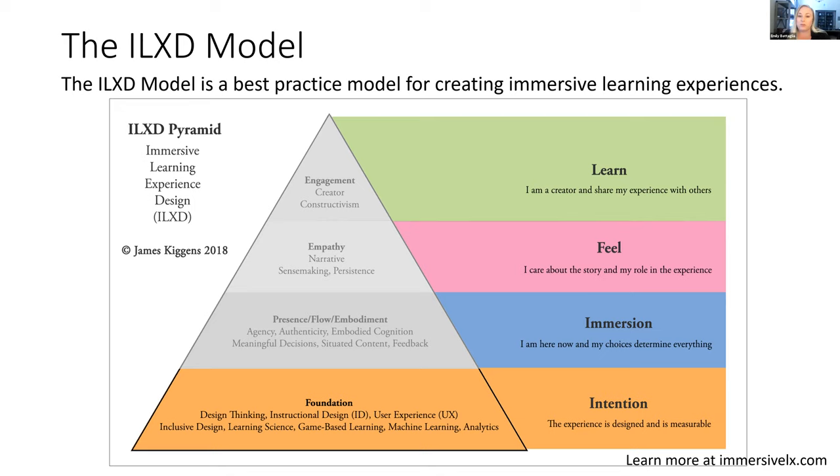I'm going to go through the layers quickly so you know what we're talking about. The first layer is our intention layer — we want the learner to be involved in this layer as well as faculty and administration. We intentionally design an experience that is measurable. To do that we analyze the need and look at what the learner really wants. We utilize design thinking, consider user experience, how to design inclusively, how to leverage each type of game-based learning, and whether we need machine learning or analytics. Not every product will have the same need or emphasis on each of these layers — it really depends on the learner need.